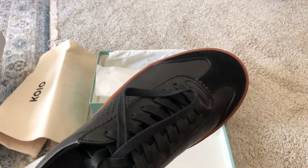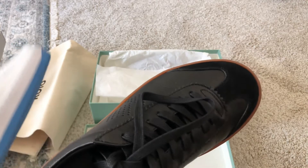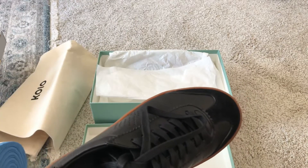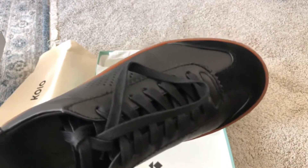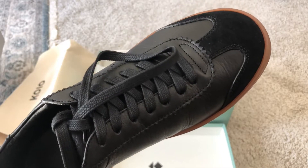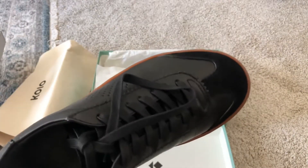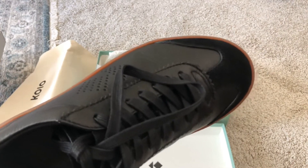It's definitely worth it for a luxury pair of sneakers, but if the resole price were similar to resoling Air Force I probably wouldn't think it's worth it. In conclusion, I do think this is the best quality fashion sneaker I have in my entire collection.